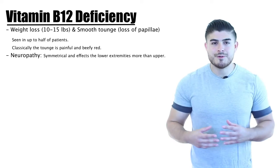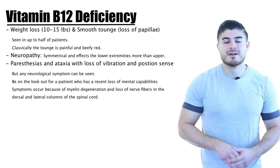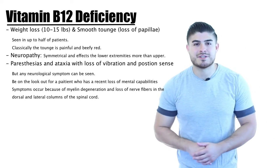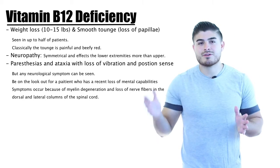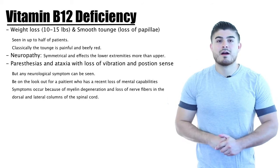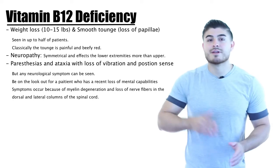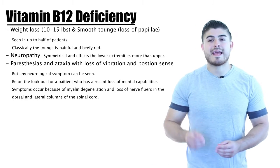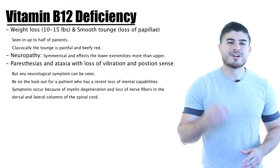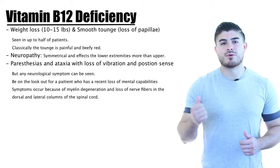The neuropathy is generally symmetrical and affects the lower extremities more than the upper extremities. Paresthesia and ataxia with loss of position and vibratory sense are initially seen upon presentation, though any neurological finding can occur — paresthesias being most common. A new onset loss of mental capabilities can often be attributed to B12 deficiency. These neurological signs occur due to myelin degeneration and loss of nerve fibers in the dorsal and posterior spinal cord.